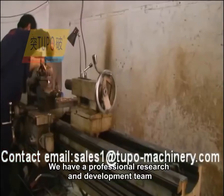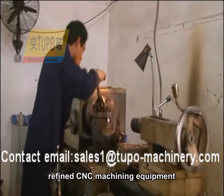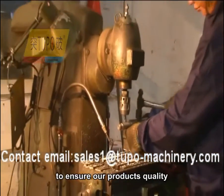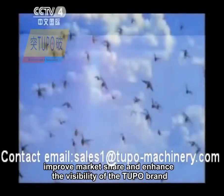We have a professional research and development team, refined CNC machining equipment, a set of perfect testing processes, and high-quality after-sales service to ensure our products' quality, improve market share, and enhance the visibility of the Tupo brand.